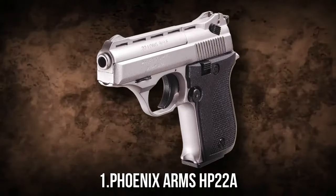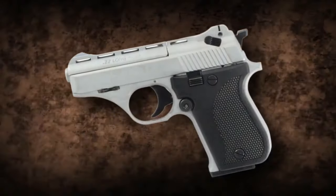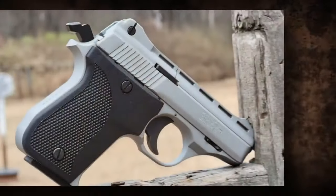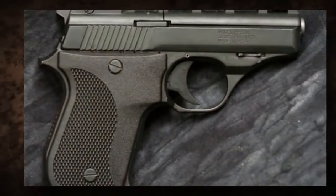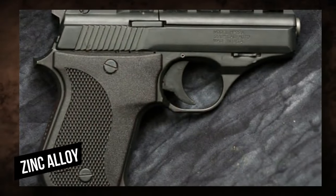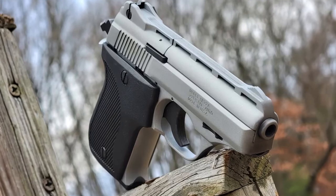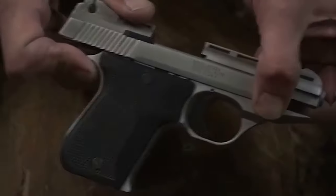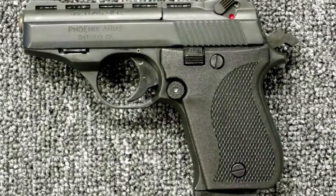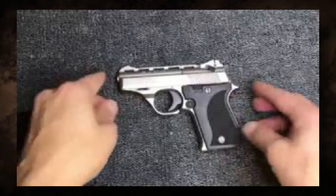1. Phoenix Arms HP 22A. The Phoenix Arms HP 22A is a compact, semi-automatic pistol that has garnered appeal because of its inexpensive price. The pistol is mostly built of zinc alloy, which isn't as tough or long-lasting as steel or polymer frames used in higher-quality firearms. The use of less expensive materials jeopardizes the structural integrity and lifetime of the gun. These reliability flaws not only impair the gun's effectiveness, but also cast doubt on its usefulness in self-defense scenarios.